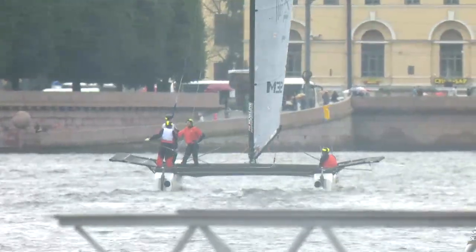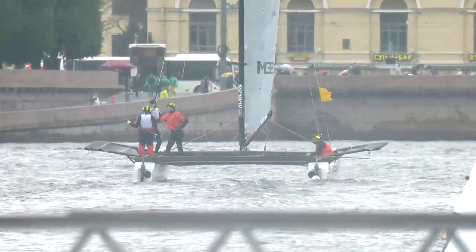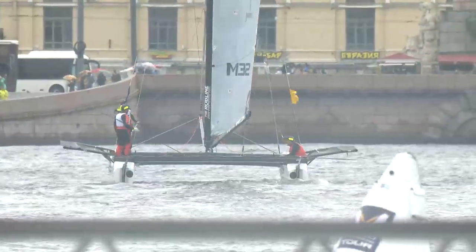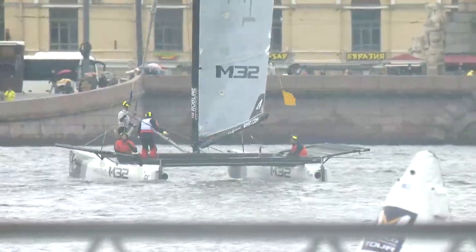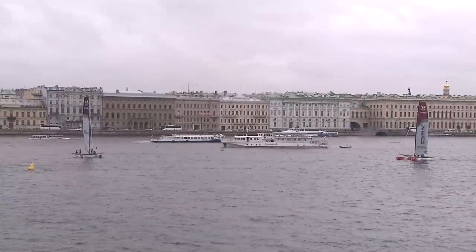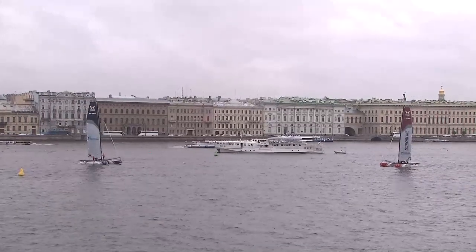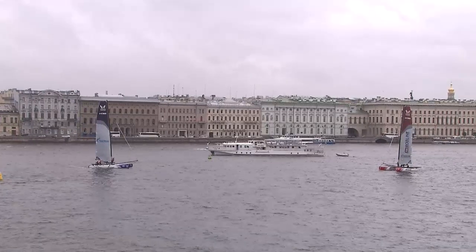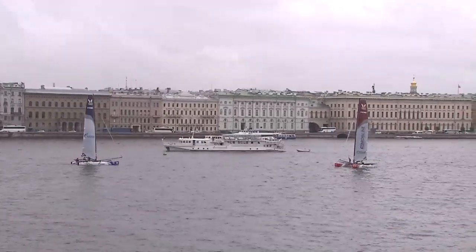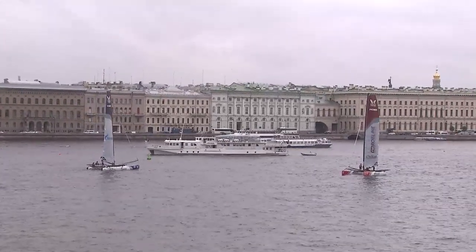Yeah, it really was. Great start by Phil Robertson — got his nose in front and did what he needed to do. The conditions are so challenging. Thomas had one opportunity — maybe half an opportunity — to close in downwind. Robertson played it by the book, staying in the breeze and just keeping the boat moving. We're all tied up at two points each.